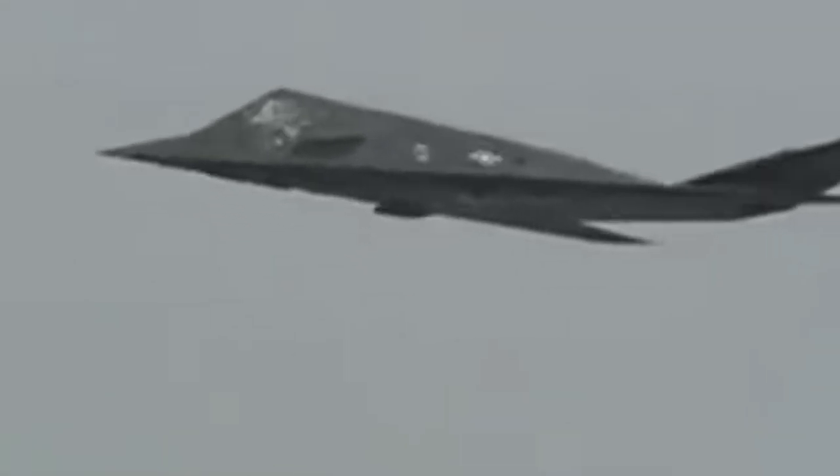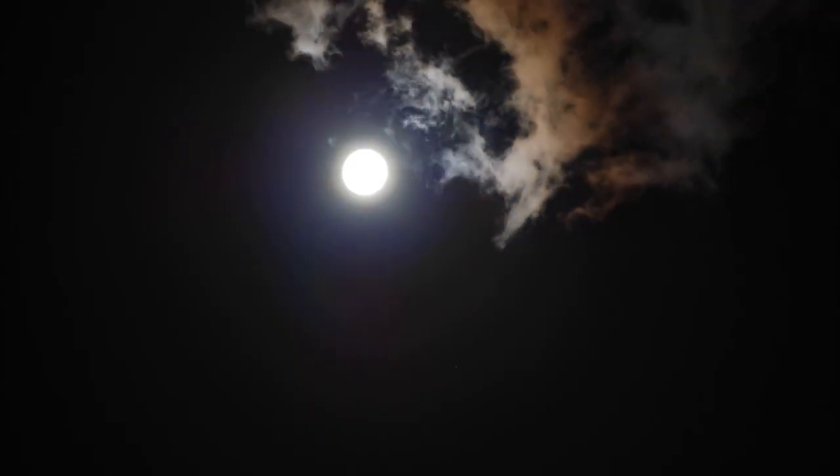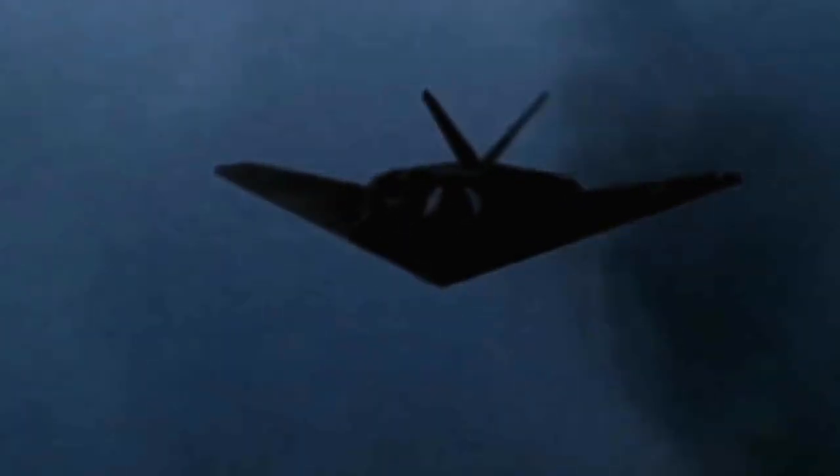The name Nighthawk was given to it for a reason: to ensure the aircraft could not be detected visually, it was only flown at night, as it would have been much easier to spot in daylight. In fact, if the moon was too bright, the mission would sometimes be postponed.